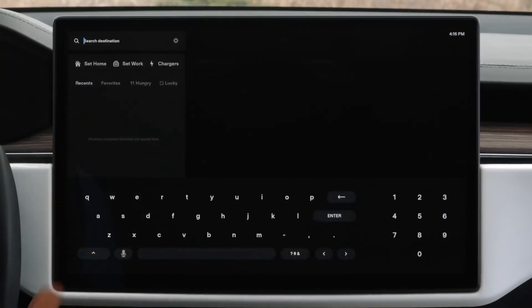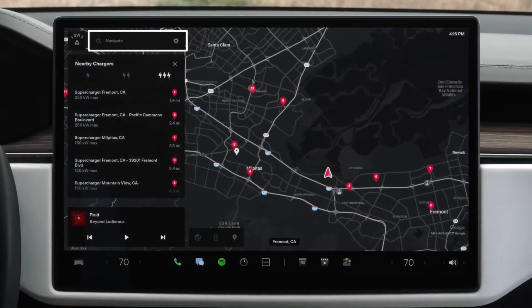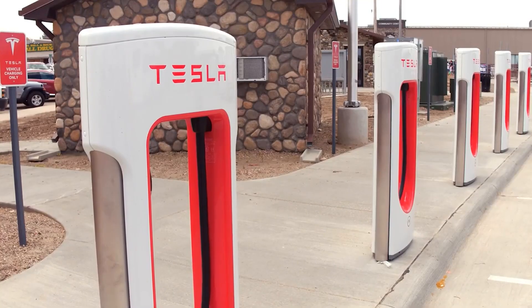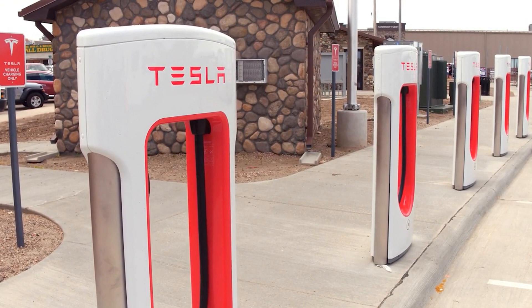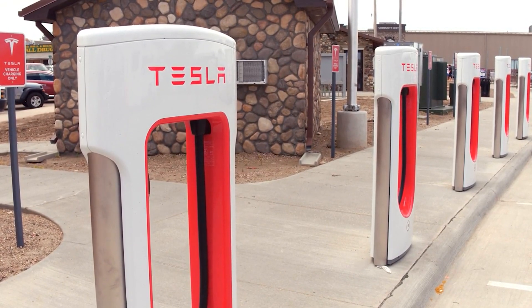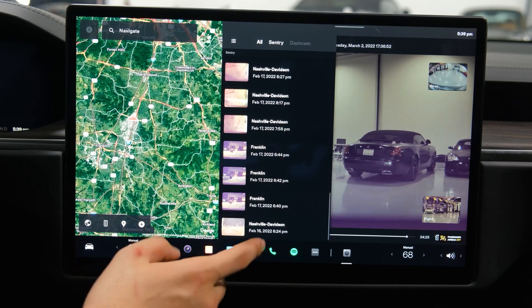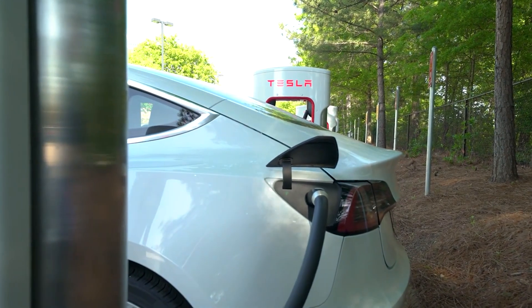The Model X has a range of between 340 and 360 miles, and a 0 to 60 mph time of under 4 seconds, even in the standard long-range edition. A smaller 90-kilowatt-hour battery option was also available, but today's Model X is delivered with a 100-kilowatt-hour battery. As with the Model S, older models will also need a CCS converter in order to charge at third-party rapid chargers and at the super-rapid V3 Tesla Superchargers.